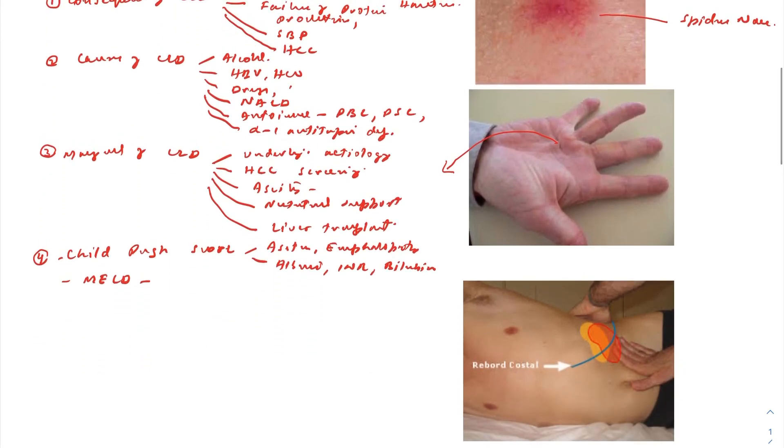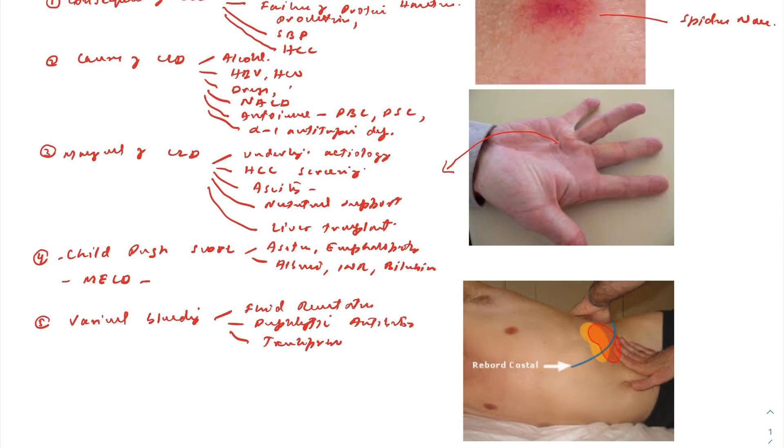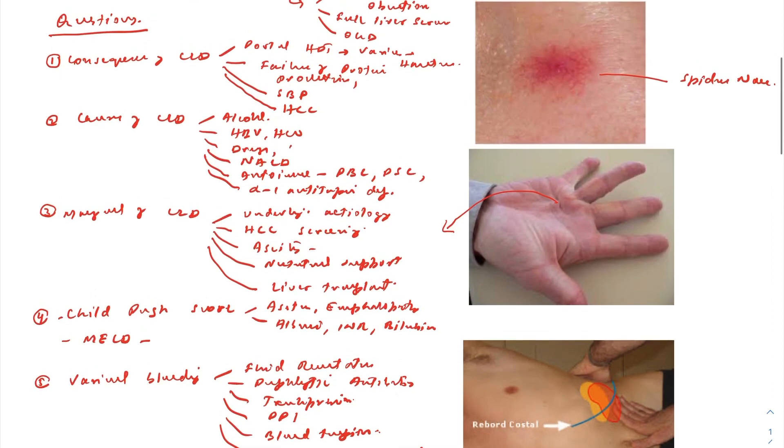They may also ask about management of variceal bleeding. Keep it basic: do fluid resuscitation, give prophylactic antibiotics, administer terlipressin, and give proton pump inhibitor infusion. Blood transfusion may be needed. The definitive management is endoscopy with variceal banding — sclerotherapy is no longer done. Variceal banding is the standard treatment.